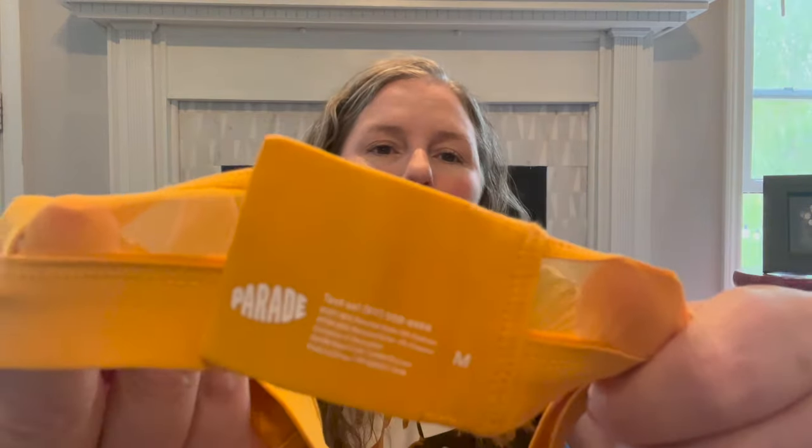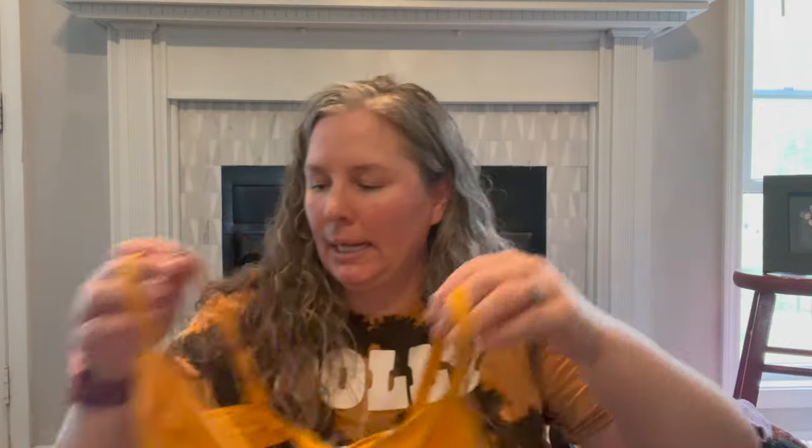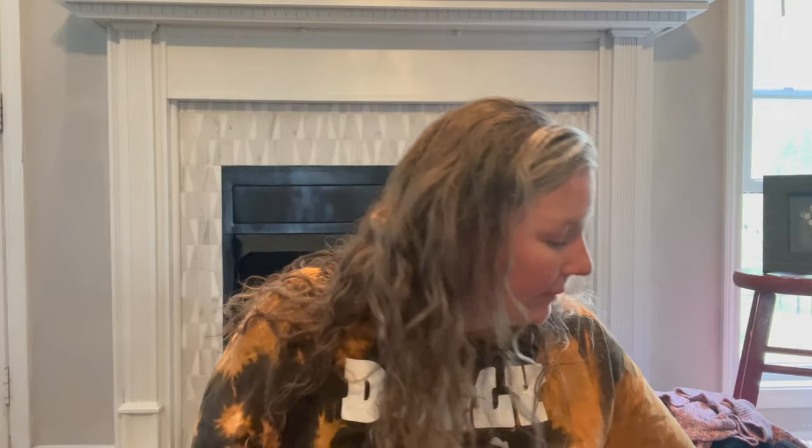This is Parade — I may have picked it up before. It's a size medium but it's this fun yellow, sunflower/marigold colored little bralette with a lace back. Those are things that are super easy to list.